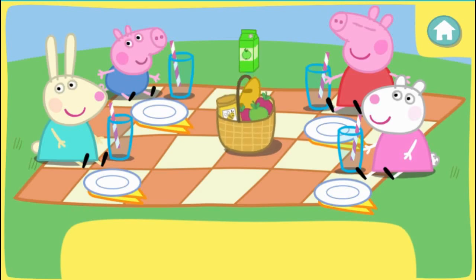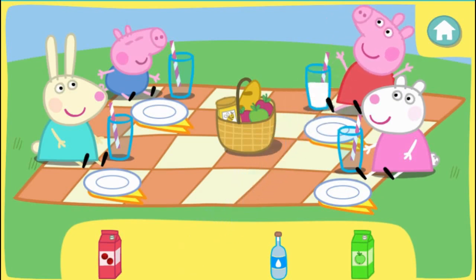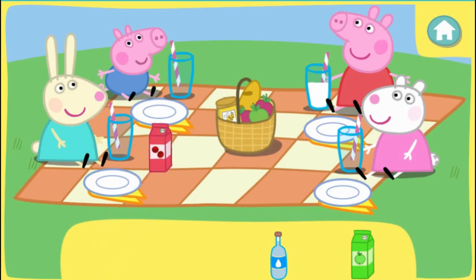Now let's give everyone something to drink. Click the correct drink to pick it up, then click again to give it to the right friend. Peppa would like some milk. Well done! George would like some cranberry juice. That's right! Rebecca would like some water.